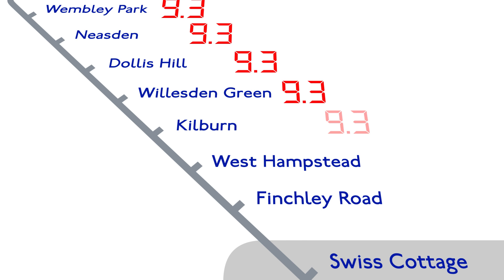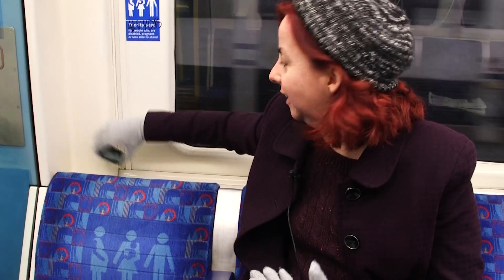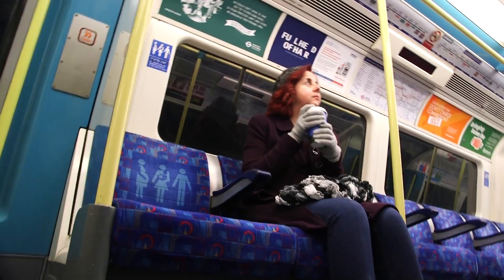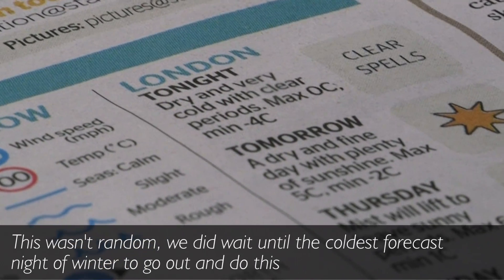The temperature remained constant until Finchley Road, where the Jubilee line goes into a tunnel. So we're just leaving Finchley Road, which means we're going into the tunnels. The temperature has been 9.3 for ages, but if we're going underground, hopefully it should start to warm up and I might be able to take my gloves off. Our carriage at the rear wasn't that busy — a carriage full of people would obviously be hotter — but we carried on.